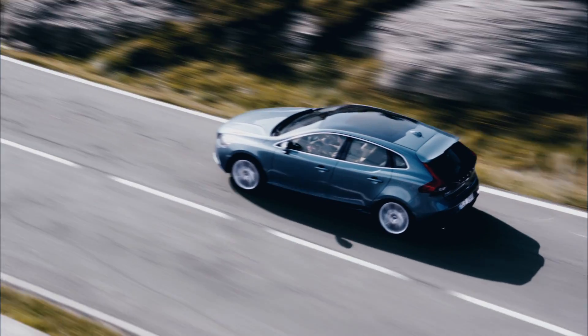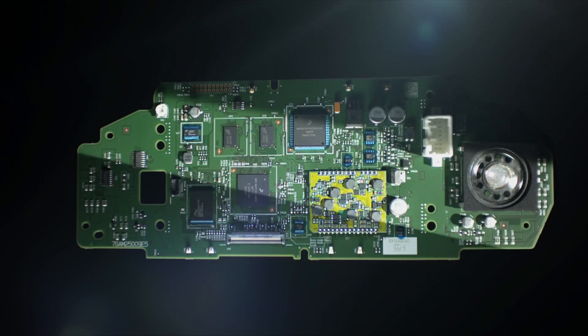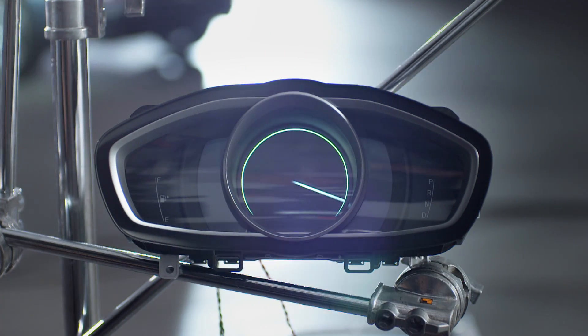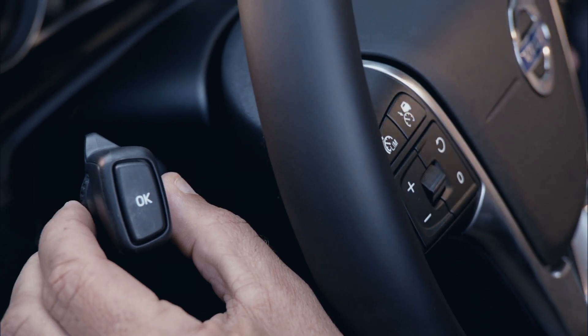The new Volvo V40 is bursting with new technology. One big challenge for the engineers was to replace the analog meters with the most cutting-edge adaptive digital display on the market. The vision was to create an instrument cluster that adjusts to the driver's needs rather than the other way round.